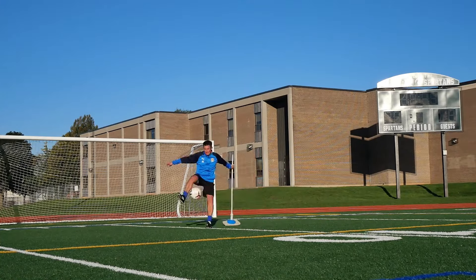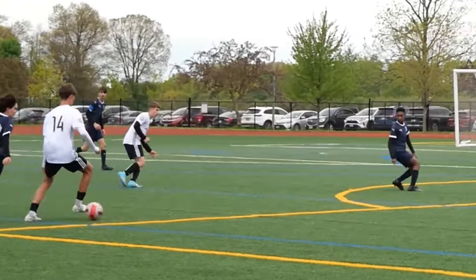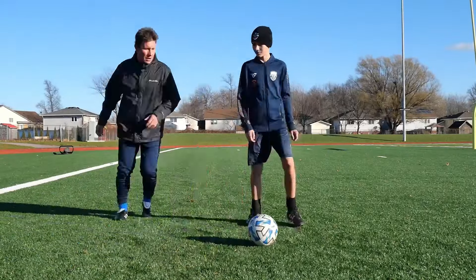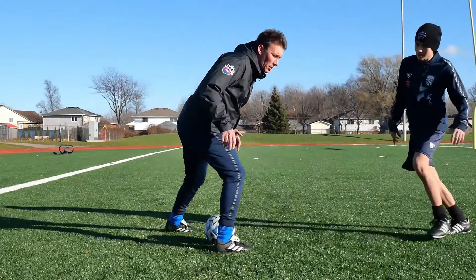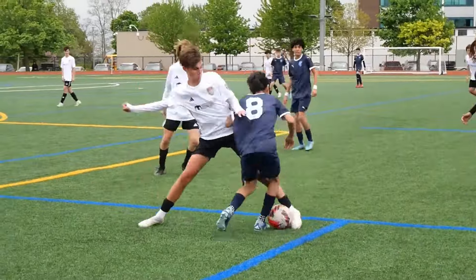Repeated practice of tackling and shielding drills not only hones these skills, but also builds physical strength and endurance. The dynamic nature of football means players are constantly engaging in explosive movements, which helps develop fast-twitch muscle fibers and overall athleticism.